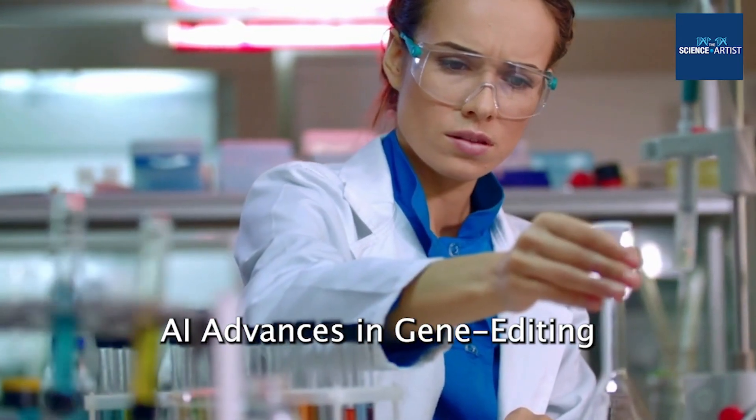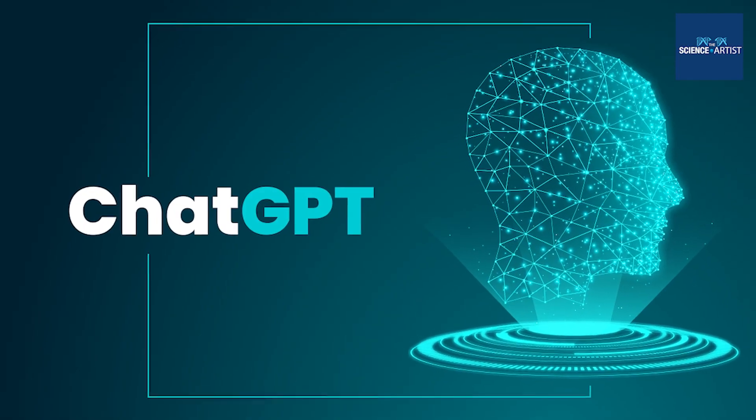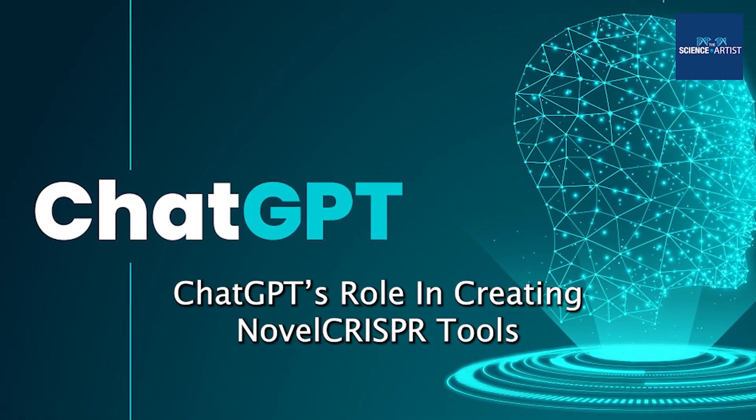AI advances in gene editing. Chat GPT's role in creating novel CRISPR tools.